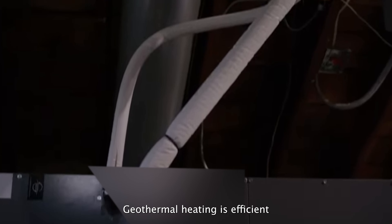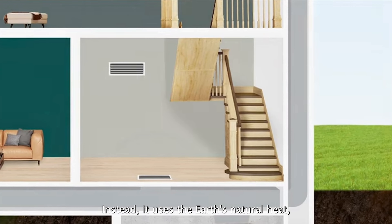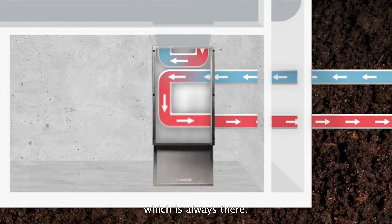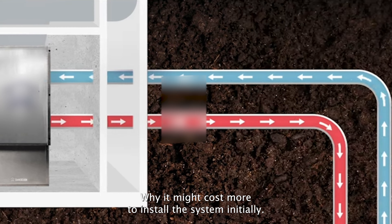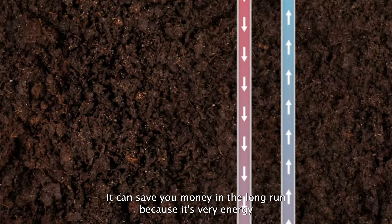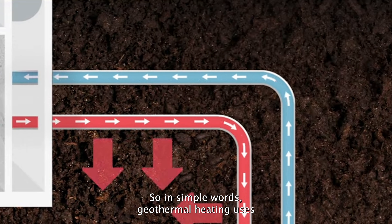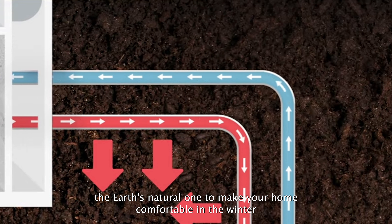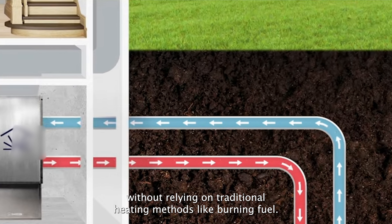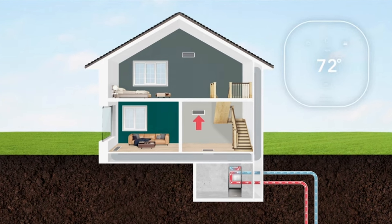Geothermal heating is efficient because it doesn't need to burn fossil fuels like gas or oil — instead it uses the earth's natural heat, which is always there. While it might cost more to install initially, it can save you money in the long run because it's very energy efficient and can lower your heating bills. In simple words, geothermal heating uses the earth's natural warmth to make your home comfortable in winter without relying on traditional heating methods like burning fuel. It's eco-friendly and can save you money over time.